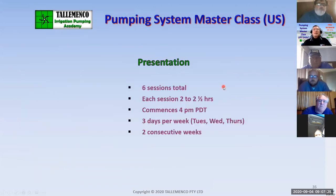It has six sessions total. Each session is two to two and a half hours. We commence at 4 PM Pacific Daylight Time — that's 8:30 in my morning — three days a week for two weeks.